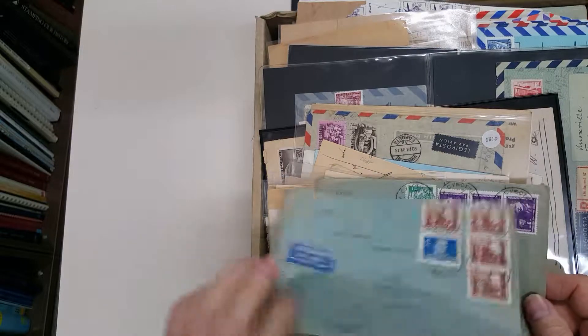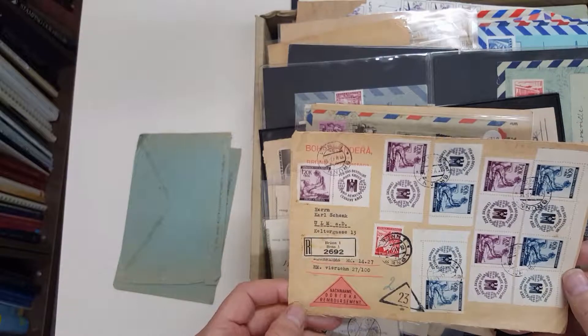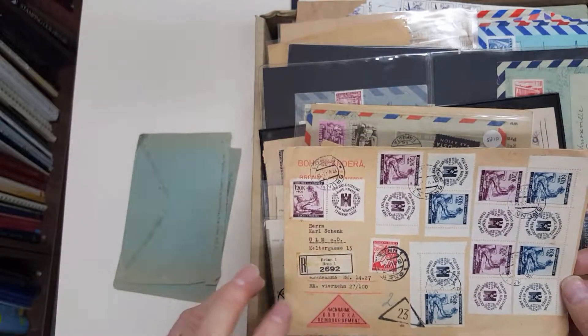Yugoslavia registered to Australia, and again. Nakhnama, which is cash on delivery. Czechoslovakia.